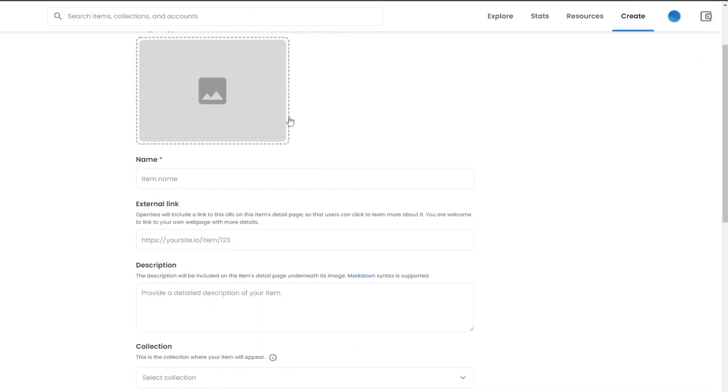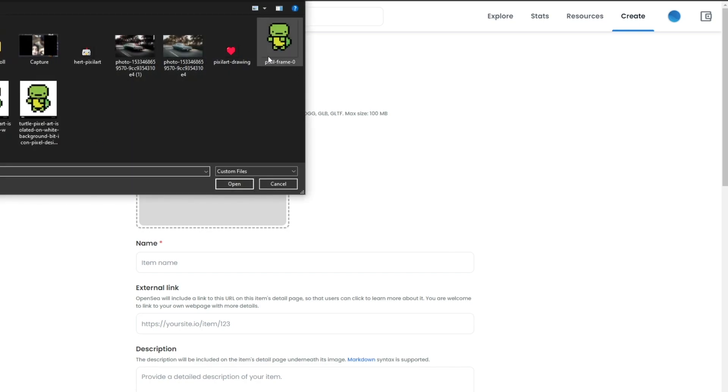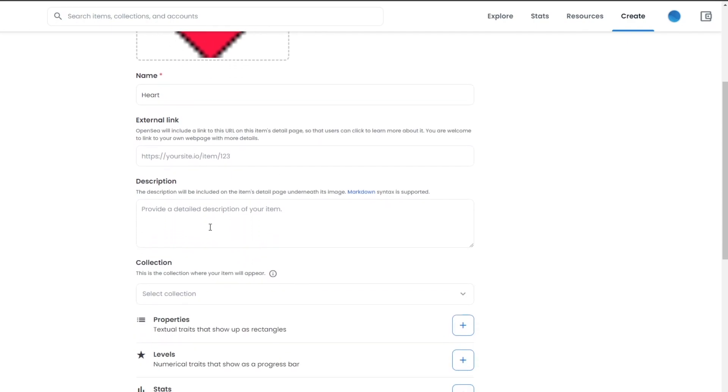To create an NFT, click 'Create', sign your MetaMask wallet, and you'll arrive at the creation page. It's simple — upload the image of your NFT. I'm uploading a heart image and naming it 'Heart'. You can also enter an external link to showcase previous works, such as an Instagram account, Twitter page, Discord server, or your own website.